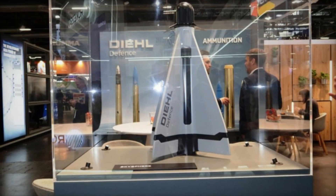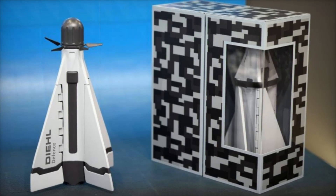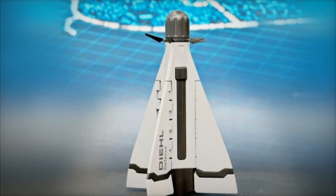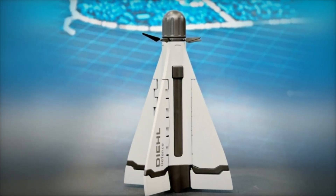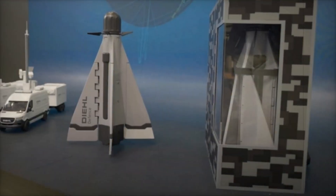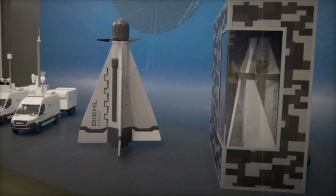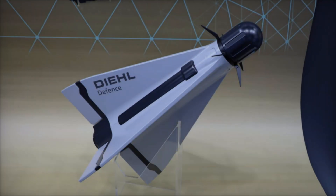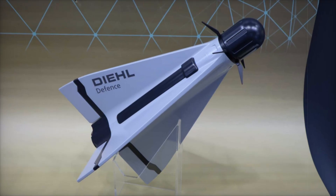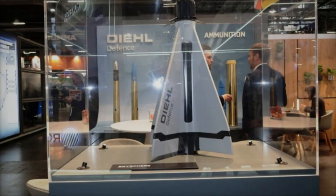Initially showcased at Euro Naval 2024, the Cicada was developed in partnership with Swiss defense company Skysec. The Sky Sphere system, an extension of Deal Defense's high-power electromagnetic HPM technology, enhances counter-drone measures through advanced interception capabilities. Sky Sphere evolved from Skysec's Sentinel Catch concept, originally designed to capture enemy drones with a net and parachute. The latest iteration retains the original airframe while replacing the net system with a high explosive fragmentation warhead.